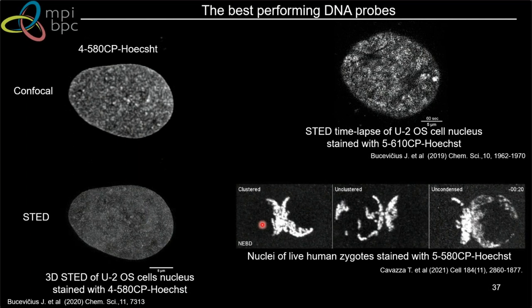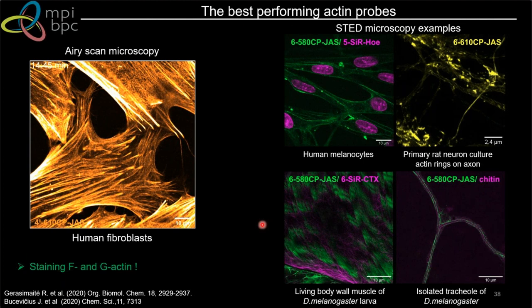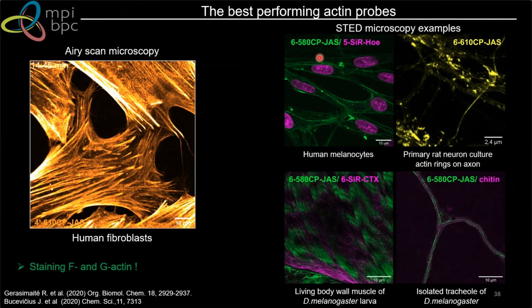For actin, the best signal-to-noise is with isomer 4. We also found that isomers 4 and 6 stain not only F-actin but also G-actin, so you can see very dynamic structures in living cells. Isomer 6 is also good because it is less prone to efflux pumps, making it useful for multiple organisms and tissue staining — it is very well-penetrating.